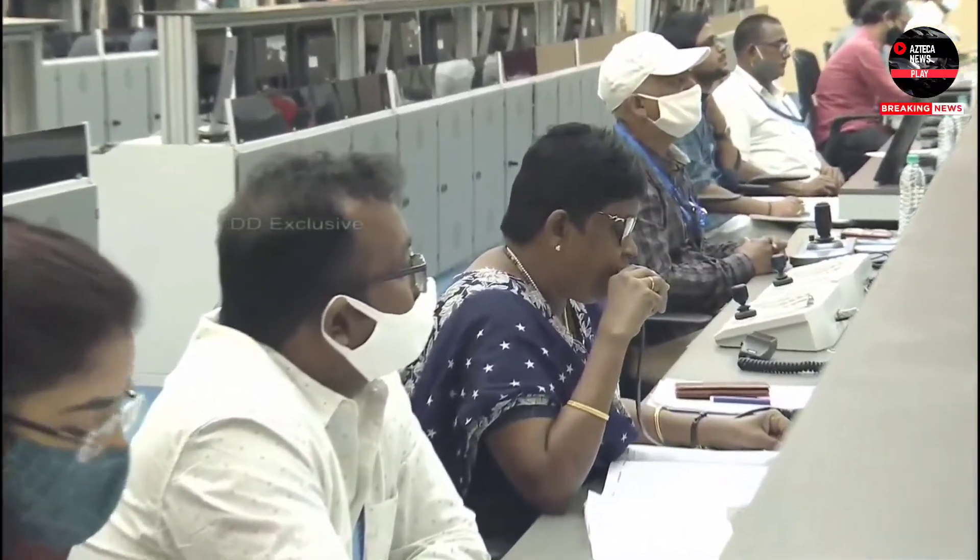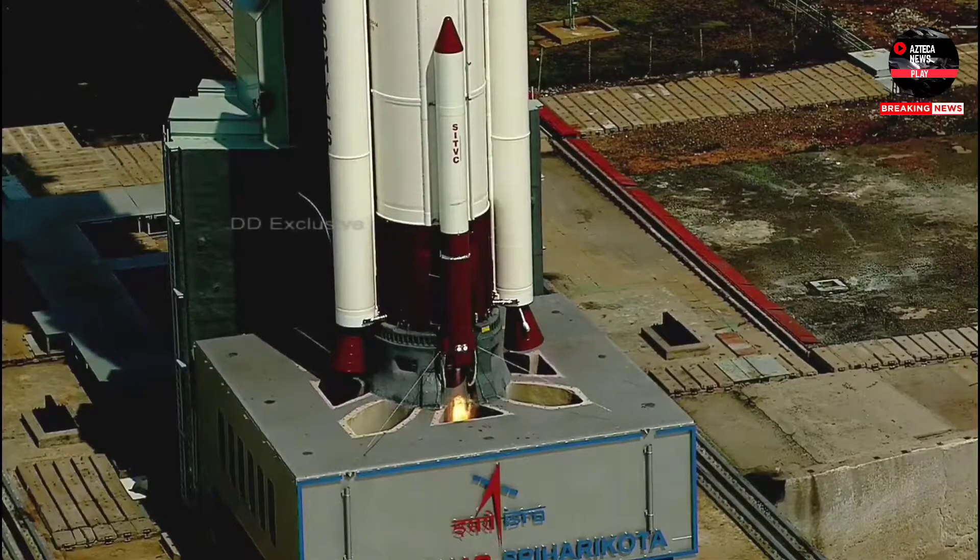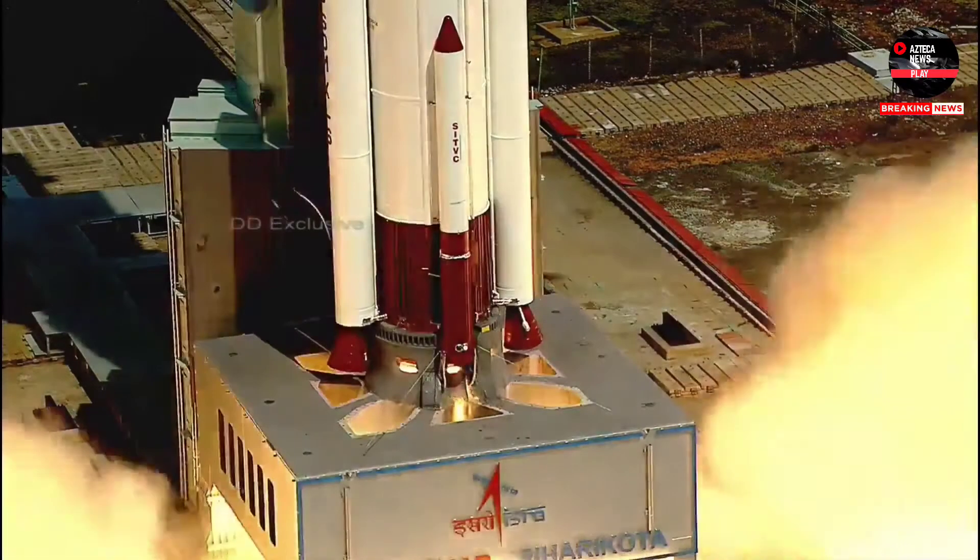Minus 15 seconds. 10, 9, 8, 7, 6, 5, 3, 2, 1, 0.